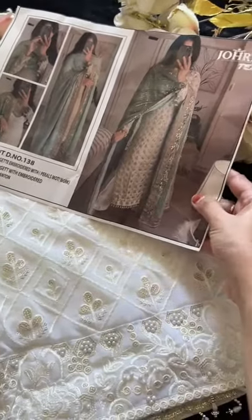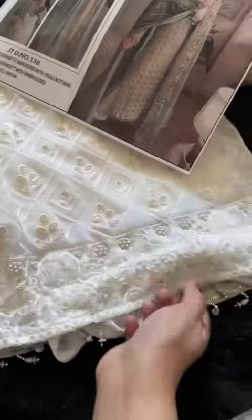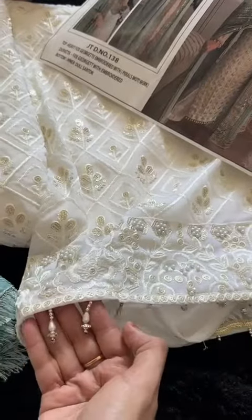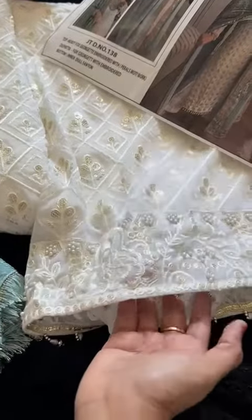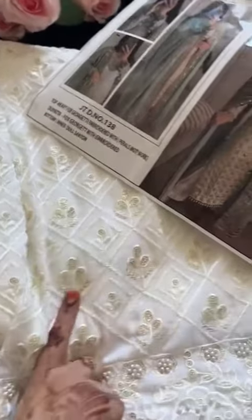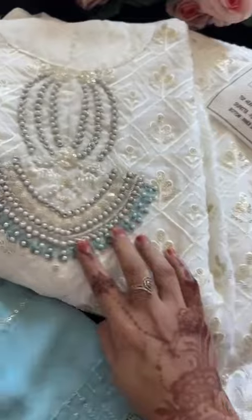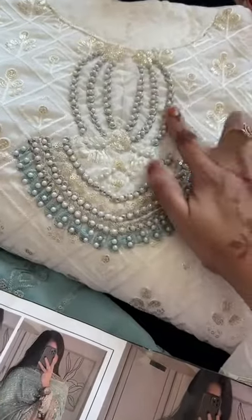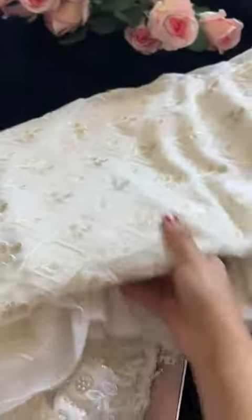Very beautiful piece by jaura, text on georgette. Beautiful fancy lace latkan — lace will come with the outfit. Heavy moti work embroidery, look at this gorgeous neck work. This is all machine moti work done very prettily. Semi-stitch georgette kameez.